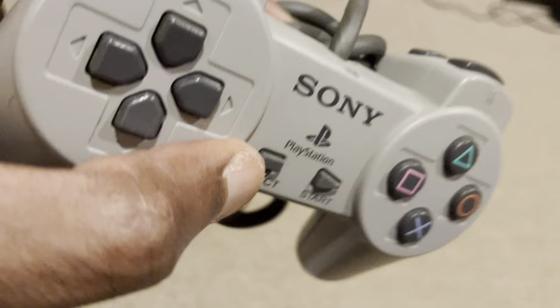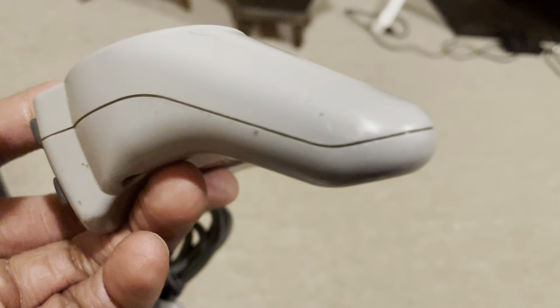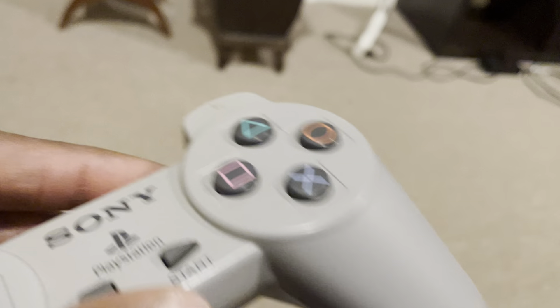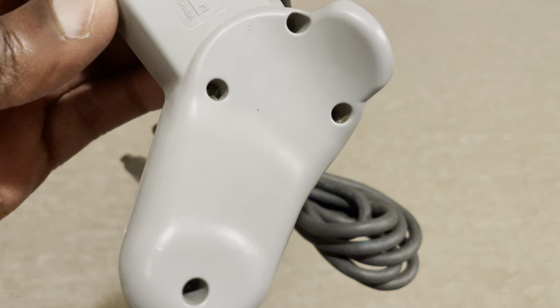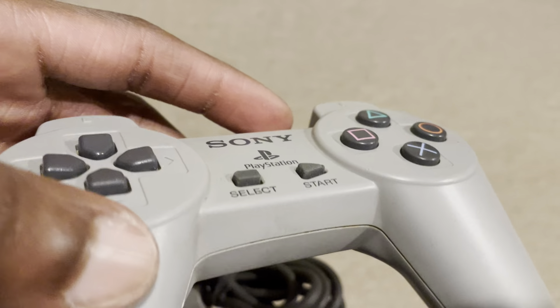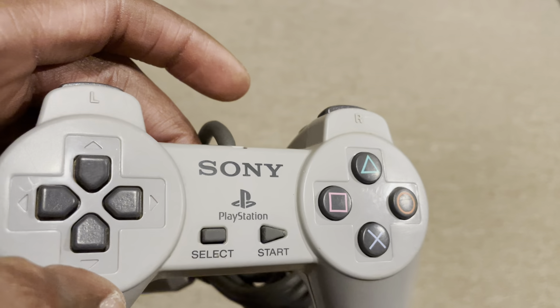Straight out the gate, this looks nothing like a refurbished PlayStation 1 controller. In fact, this is actually pretty gross — I may need to wash my hands after touching this controller. Look at all the gunk in the seams of the controller. It's actually pretty filthy. Even in the screws, there's just gunk and filth everywhere. How in the world was this refurbished? What did they do to refurbish this? There's what looks like food stains. You can see right there — someone was eating some Cheetos and put their thumb right there, and there goes the thumbprint from 1998. It's still there. They didn't even clean this thing.